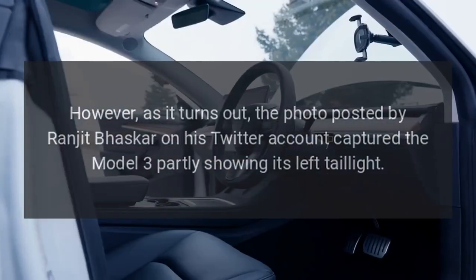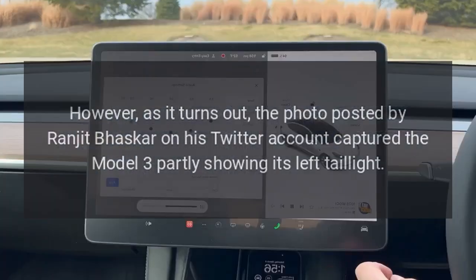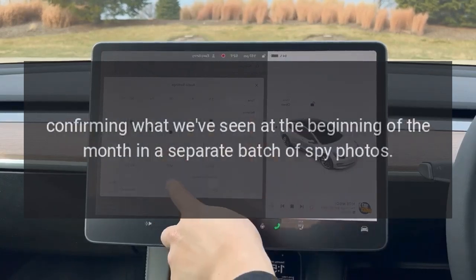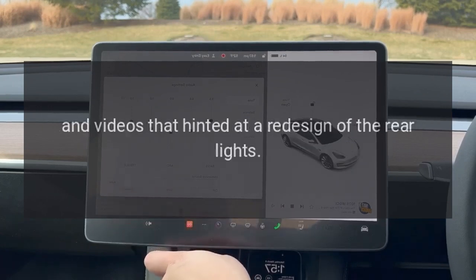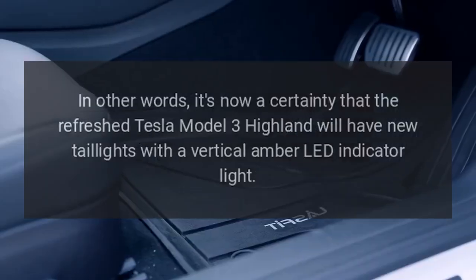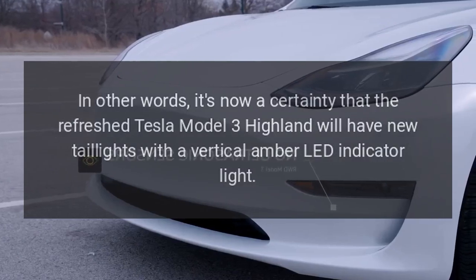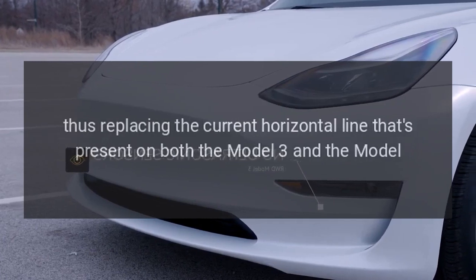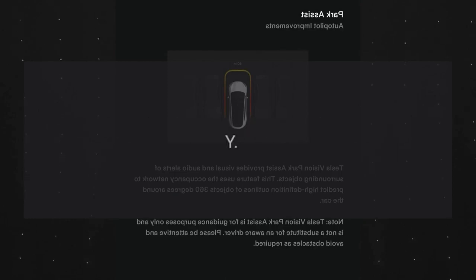However, as it turns out, a photo posted by Ranjit Bhaskar on his Twitter account captured the Model 3 partly showing its left taillight, confirming what was seen earlier in a separate batch of spy photos and videos that hinted at a redesign of the rear lights. It is now a certainty that the refreshed Tesla Model 3 Highland will have new taillights with a vertical amber LED indicator light, replacing the current horizontal line present on both the Model 3 and the Model Y.